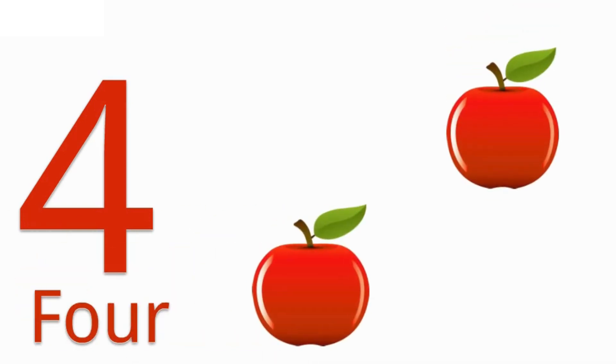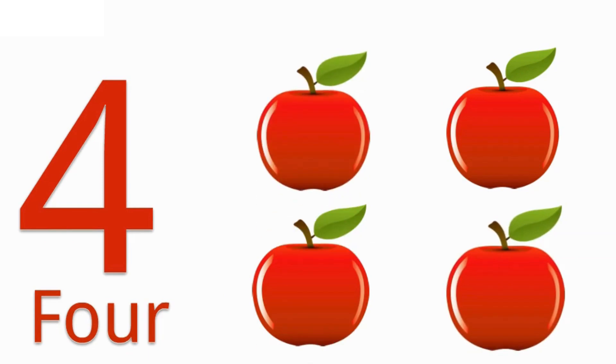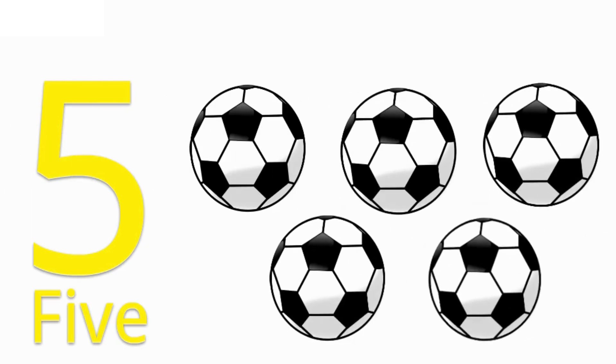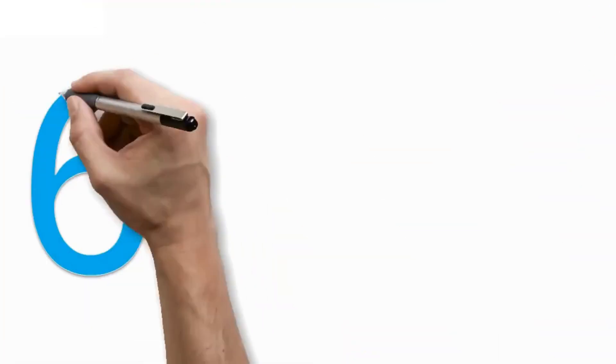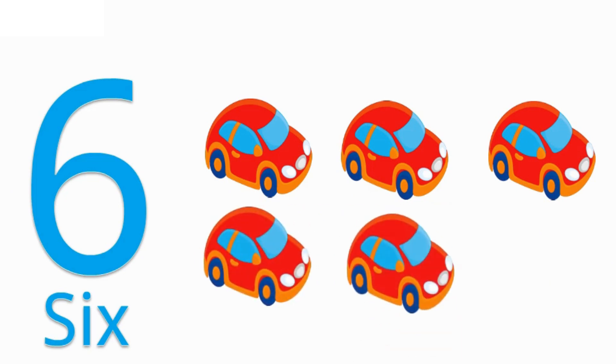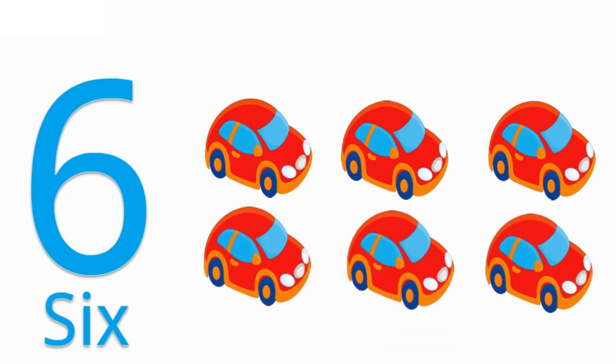4 — F O U R — 4. 1, 2, 3, 4 — 4 apples. 5 — F I V E — 5. 1, 2, 3, 4, 5 — 5 balls. 6 — S I X — 6. 1, 2, 3, 4, 5, 6 — 6 balls.